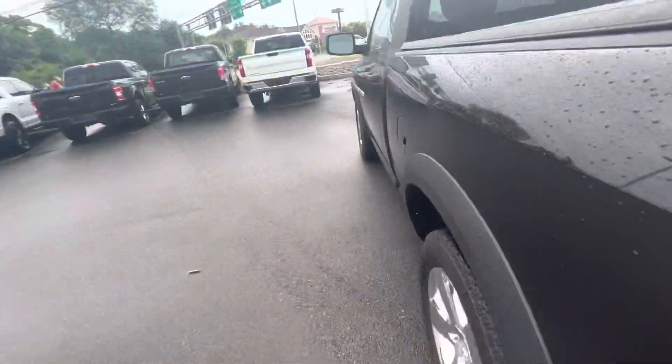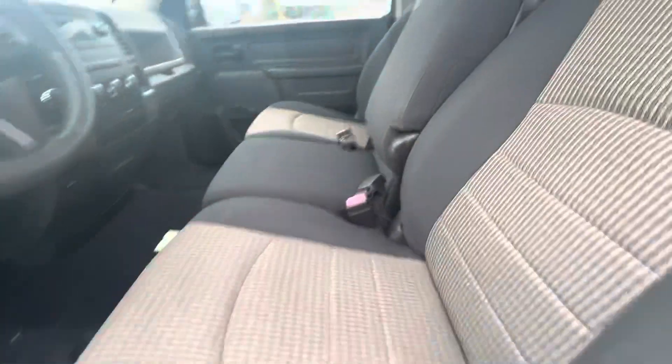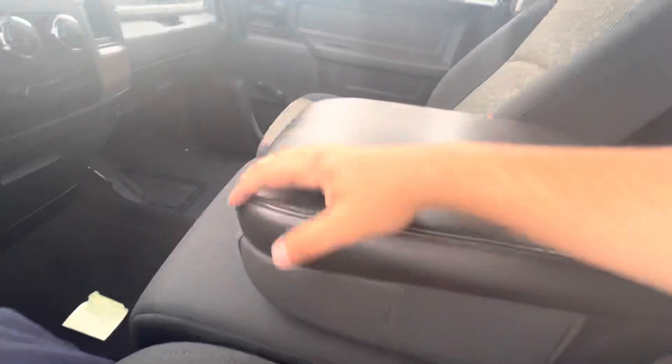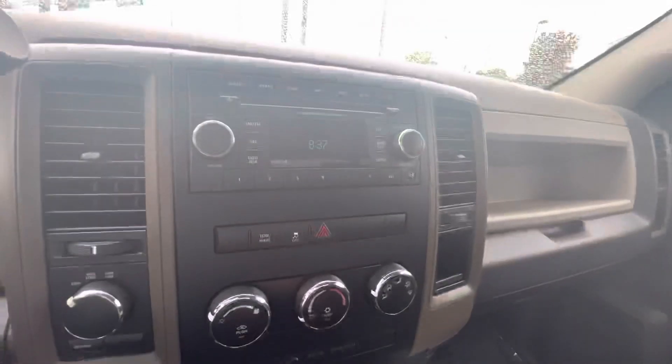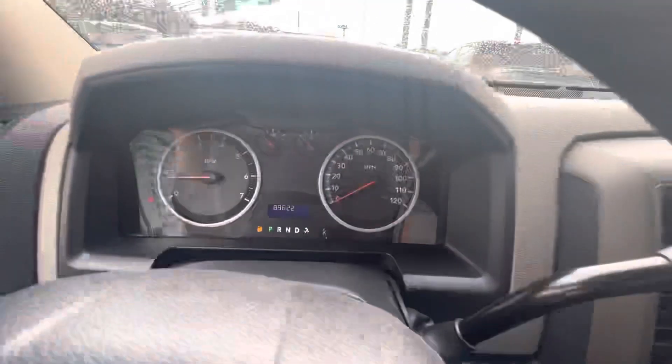I'll show you the inside real quick. Manual seats with the bench seat. This does pull down as well, and you've got storage space in here, your radio with your media controls, your climate controls, and here's the dash.